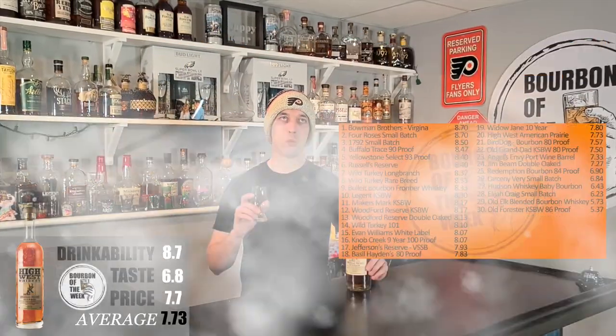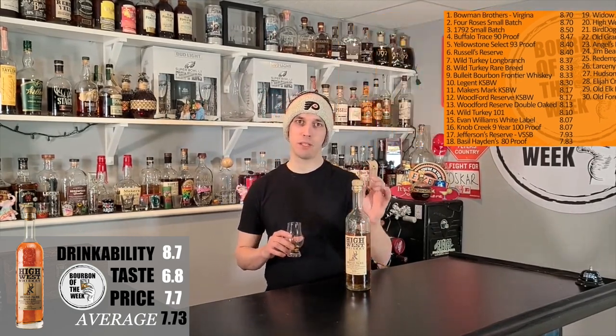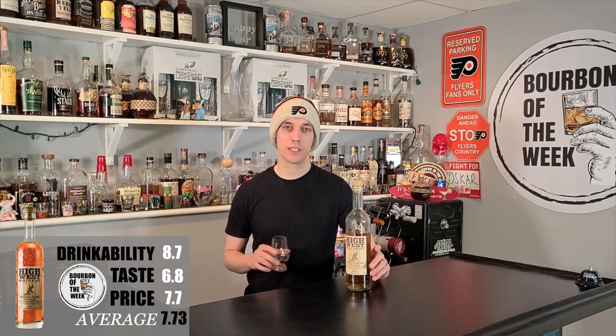So that's going to give us an average of 7.73, dropping it 20th on the list right above Bird Dog. And that's actually our 30th bottle that we've done here on the channel — I can't believe it's been that many already. Not a terrible bourbon to hit 30 on.